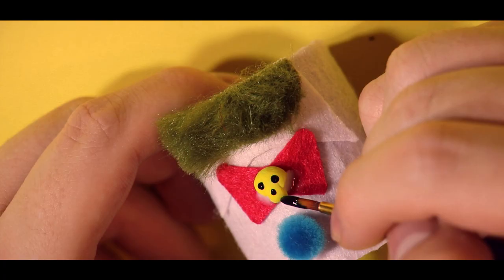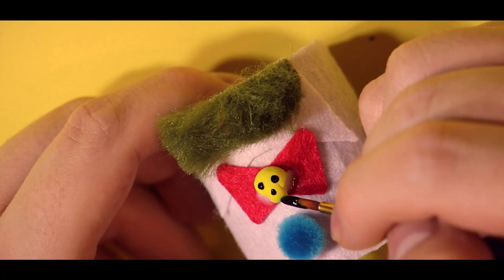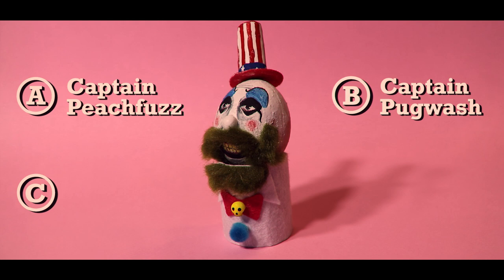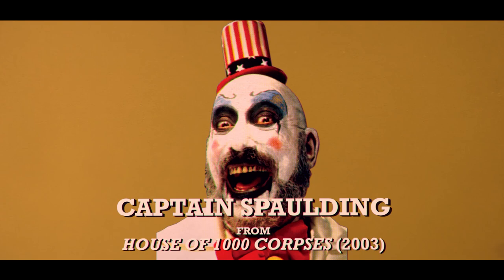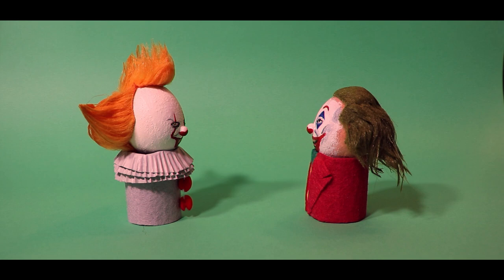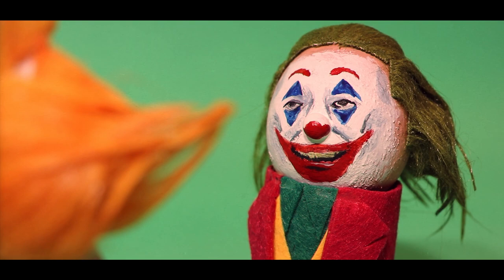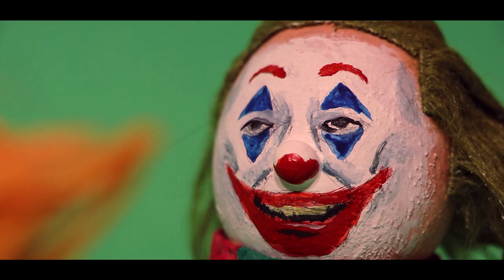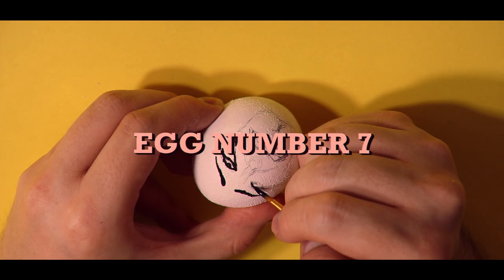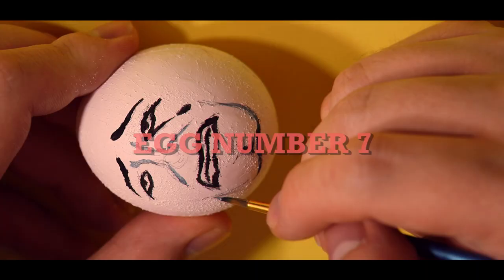Now we're at a half dozen, so try catching this curveball. Is this A, Captain Peach Fuzz; B, Captain Pugwash; C, Captain Spaulding; or D, Captain Nazi? This is C, Captain Spaulding, from Rob Zombie's House of 1000 Corpses and its two sequels. He's the only clown with facial hair in today's quiz, which is a great segue to our sponsor, Dollar Shave Club. For a limited time, Dollar Shave Club is just kidding. Selling out is one of my life goals, but I'm not there yet.